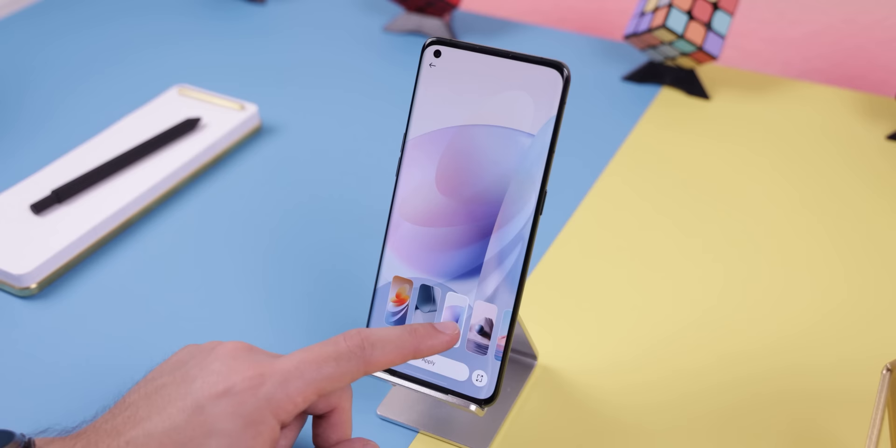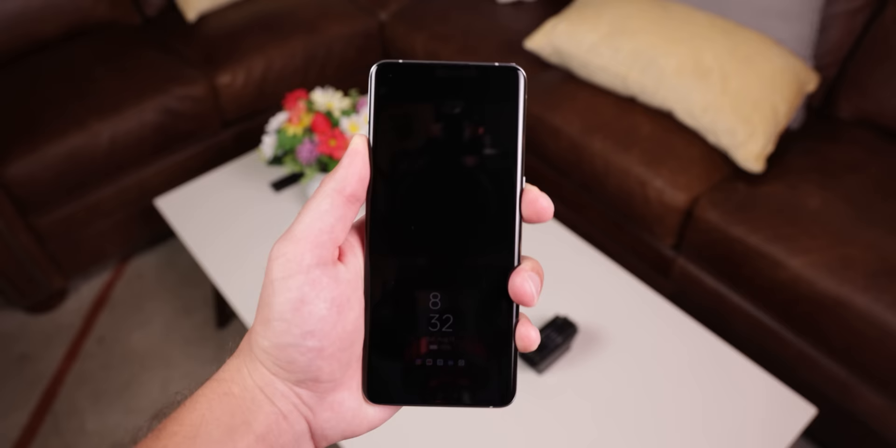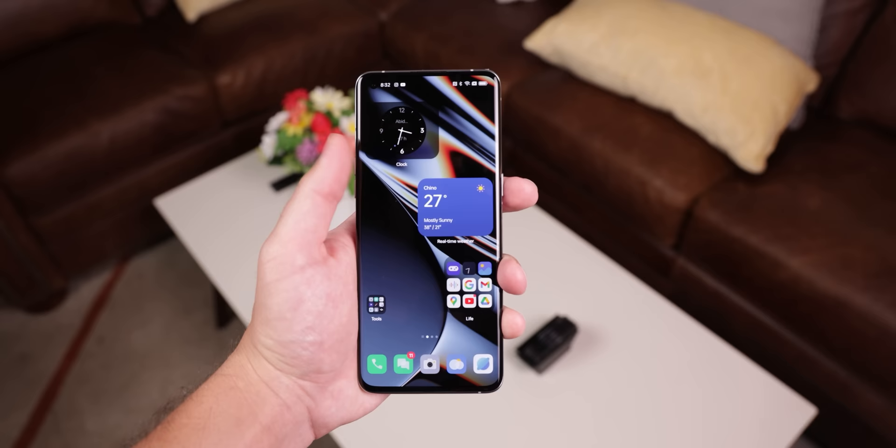Something else I found cool is some of the backgrounds. I like the live ones that kind of move when you unlock the phone. Might be a small thing, but pretty cool to me who hasn't really seen stuff like that.